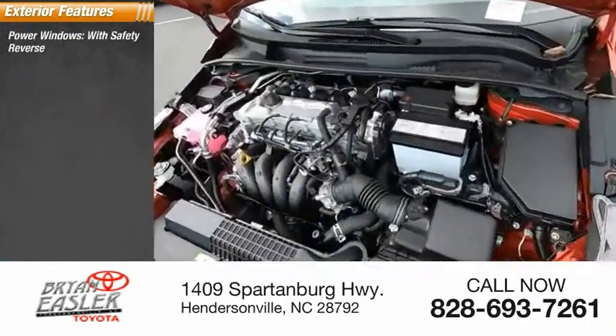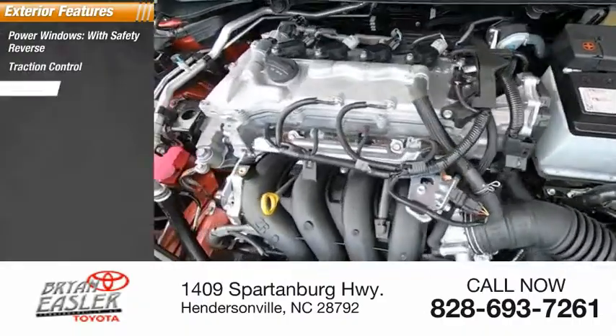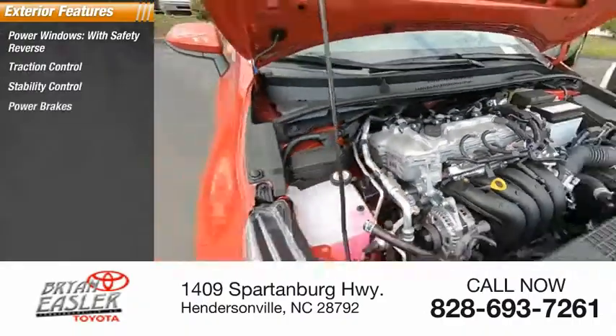Power windows with safety reverse, traction control, stability control, power brakes, and braking assist.